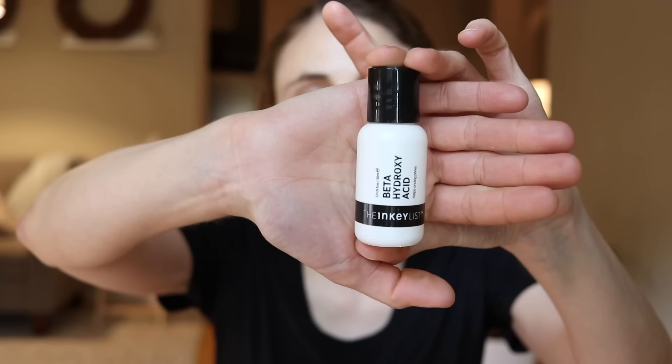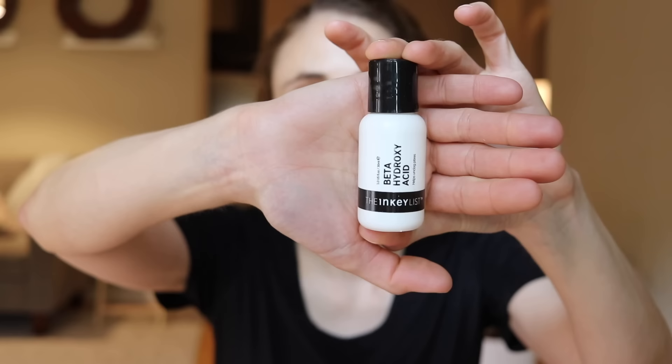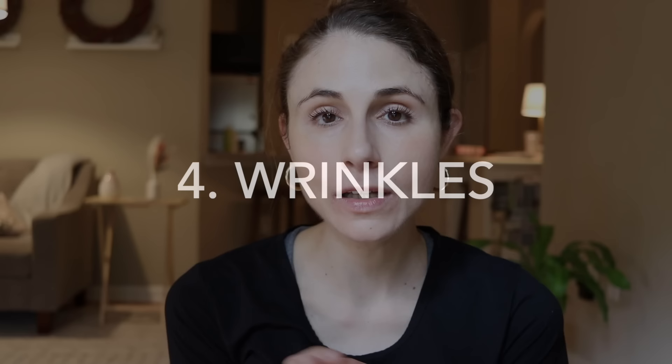Another ingredient for hyperpigmentation that's safe for deeper skin tones is beta-hydroxy acid, aka salicylic acid. The Inkey List makes a beta-hydroxy acid leave-on product that's great for hyperpigmentation, oiliness, and acne-prone skin. Salicylic acid is an exfoliant that focuses in oily surfaces, removes superficial hyperpigmentation, helps accelerate clearance of dark marks, and by smoothing the skin surface it allows for better penetration of other active ingredients.